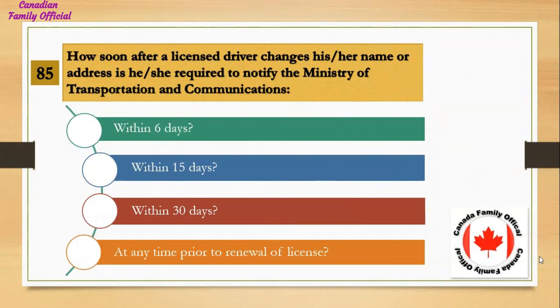How soon after a licensed driver changes their name or address are they required to notify the Ministry of Transportation and Communications? Number 1, within 6 days; Number 2, within 15 days; Number 3, within 30 days; Number 4, at any time prior to renewal of license. And the answer is within 6 days.